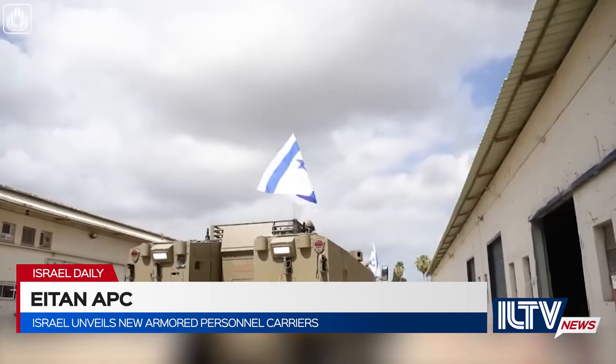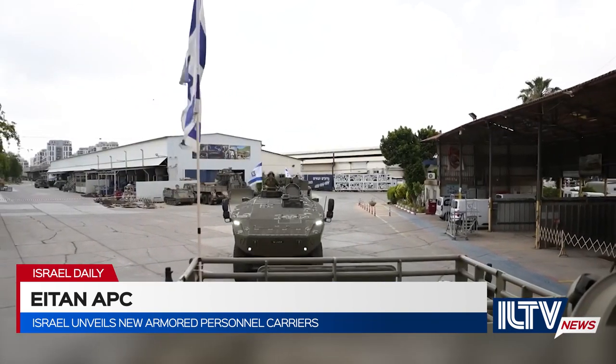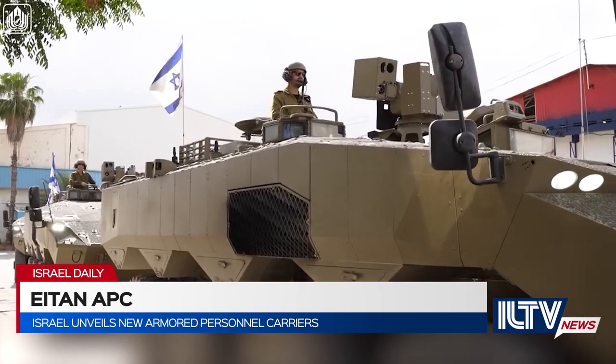The Eitan constitutes a groundbreaking leap forward in the field of wheeled combat vehicles and is the first of its kind in the IDF, with unique capabilities including superior mobility and survivability.